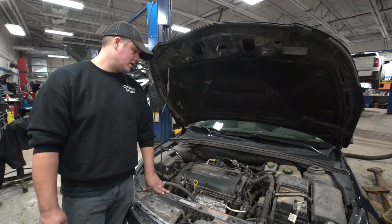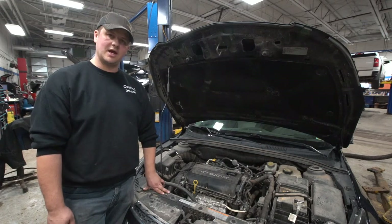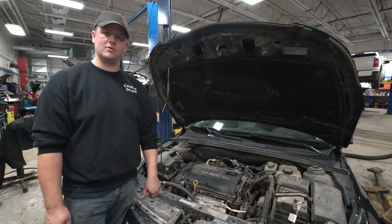Anyway, a few quick tips there for wintertime here in Canada to keep your car running good and keep yourself from having issues. That's been another edition of Tech Talk — can't wait to do this with you again, thanks.